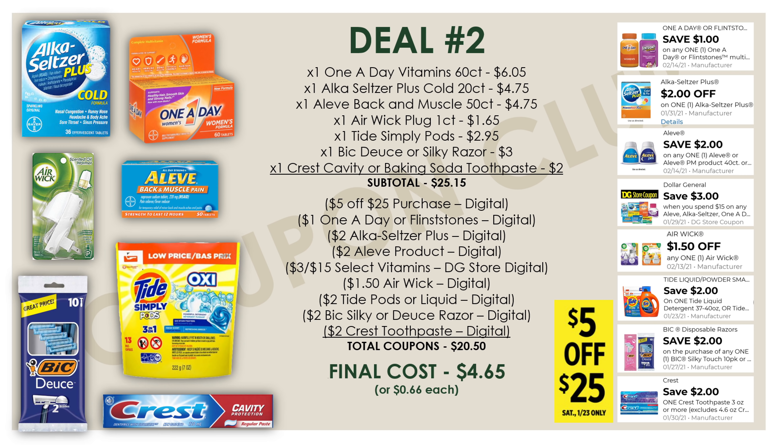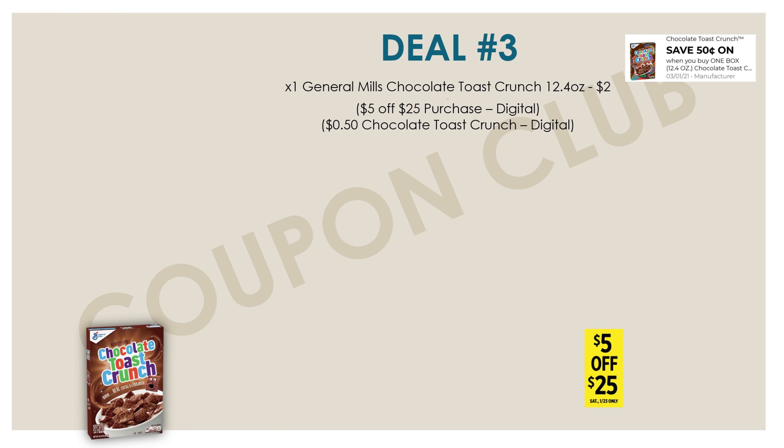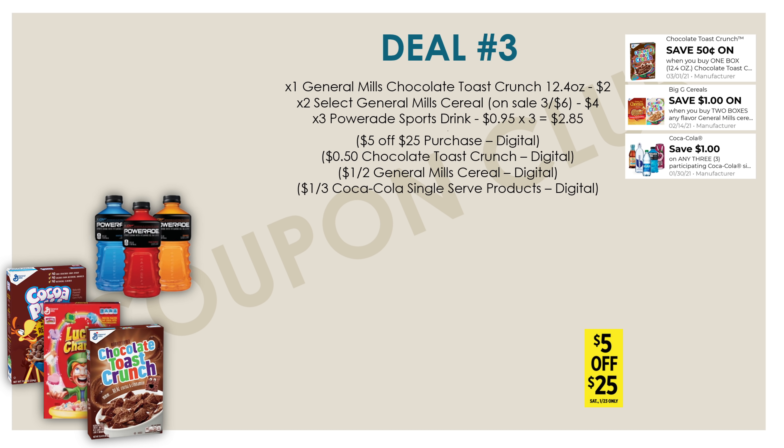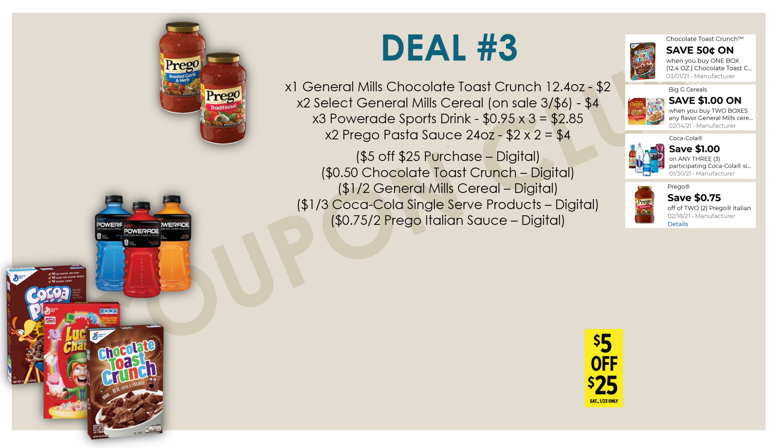Now let's hop into our third breakdown, which is the food deal for this week. We'll start by picking up one General Mills Chocolate Toast Crunch cereal — the 12.4-ounce box priced at two dollars with a fifty-cent digital coupon. We're also picking up two more select General Mills cereals that are on sale three for six, so all three cereals together cost six dollars. Clip the digital coupon for a dollar off when you buy two. Then grab three Powerade sports drinks at 95 cents each, totaling $2.85, with a dollar off three participating Coca-Cola single-serve products digital coupon.